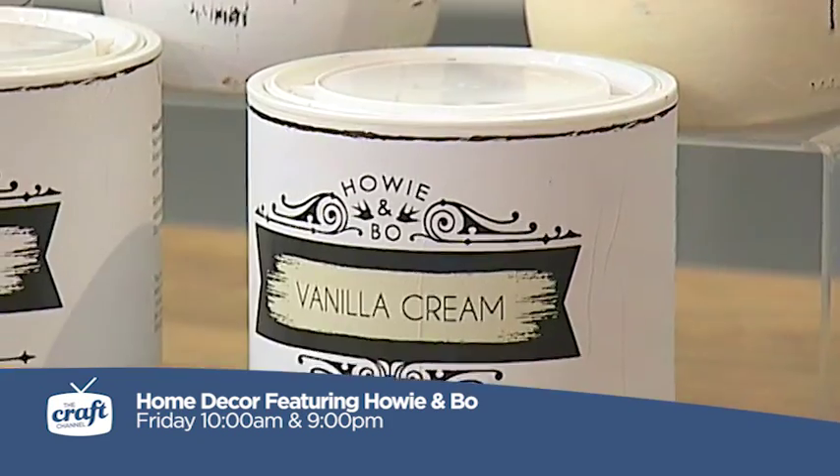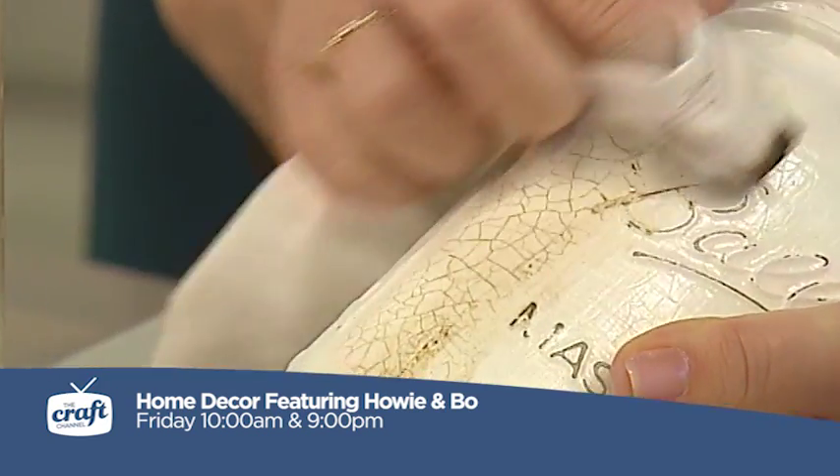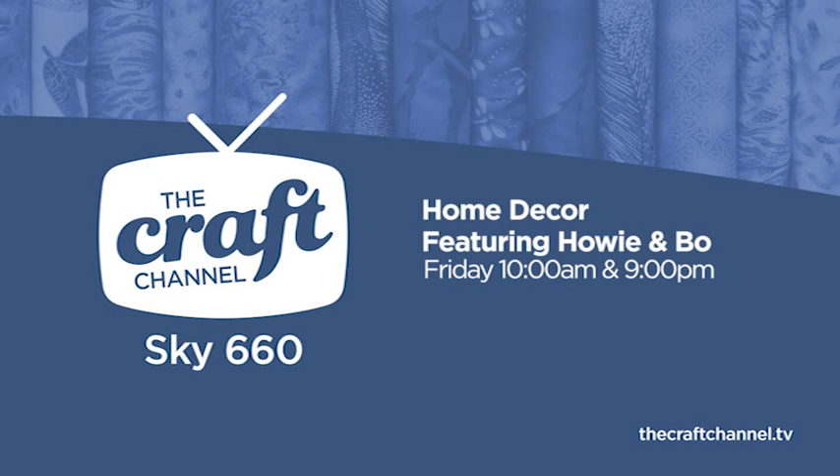Chalk paints give a beautiful matte finish. The furniture you see in antique shops or very expensive shops, you can now get that effect very easily. So look out for more great shows and more on The Craft Channel.